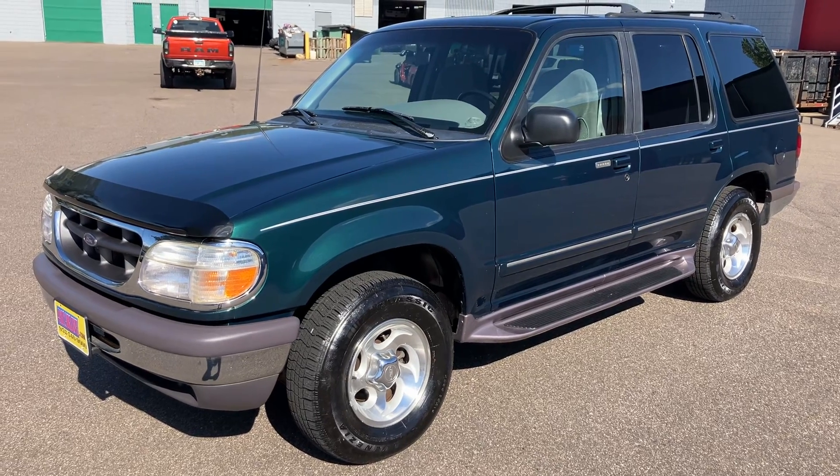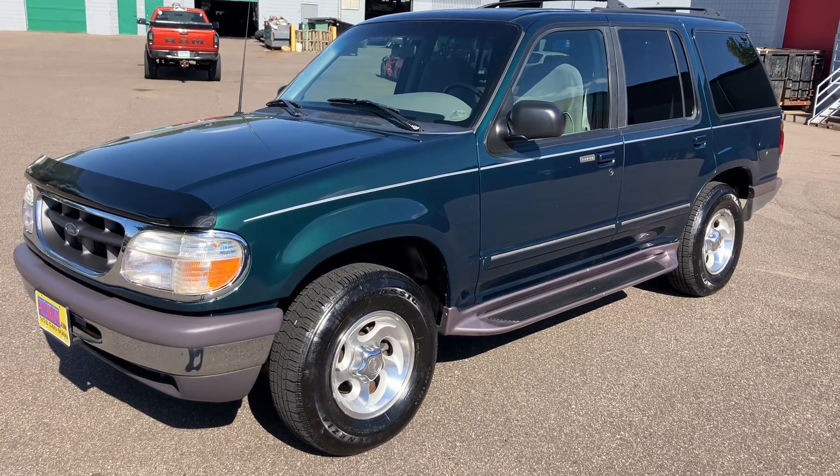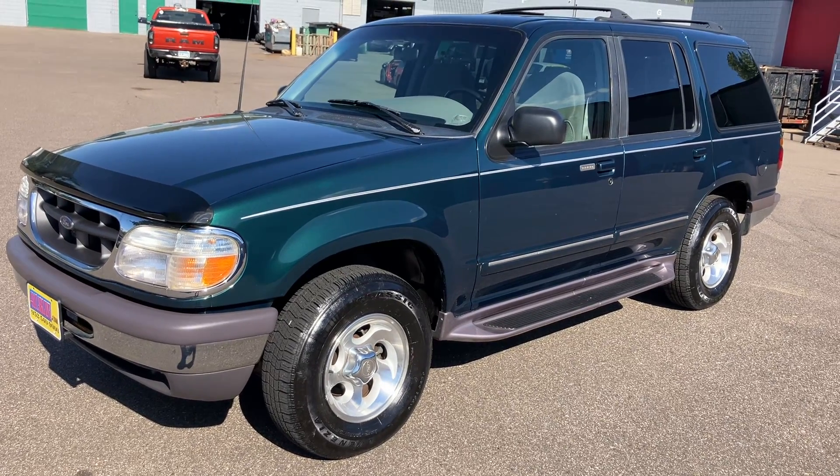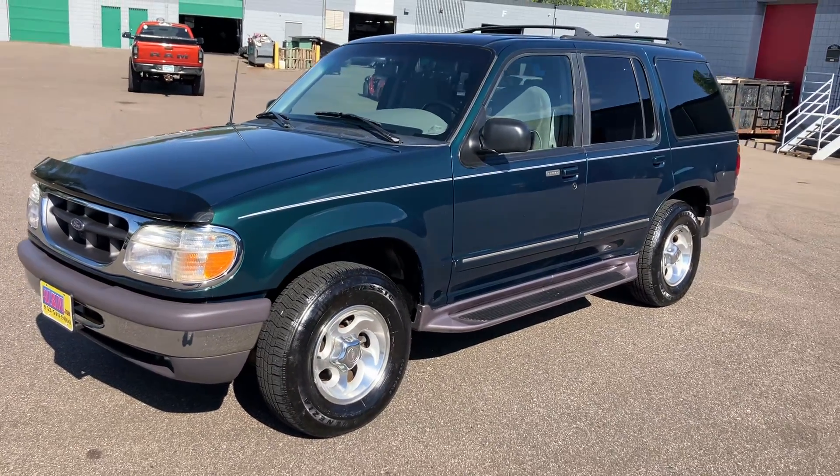Lastly, aftermarket warranties are available on all vehicles, no matter the make, model, or miles. Ask us about those, or it'll be stapled to the Carfax when you come in. We have this beautiful 1997...